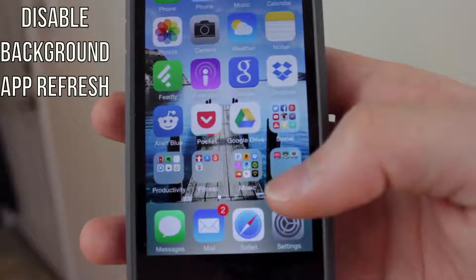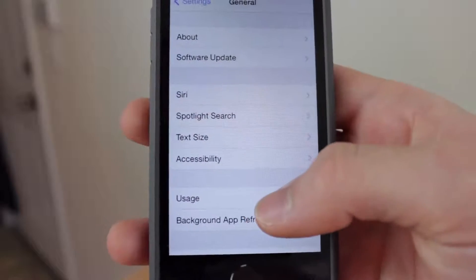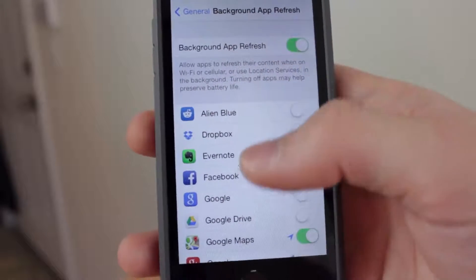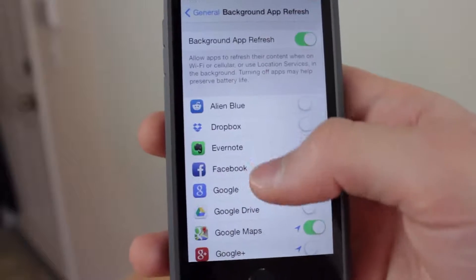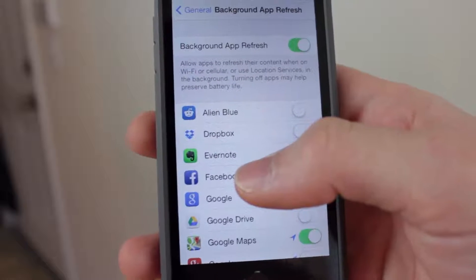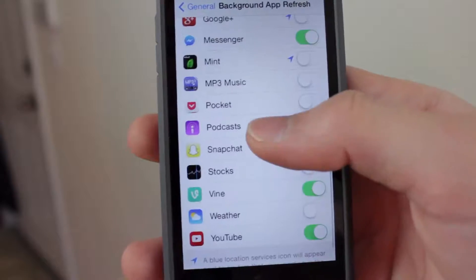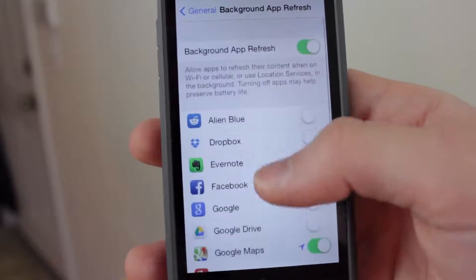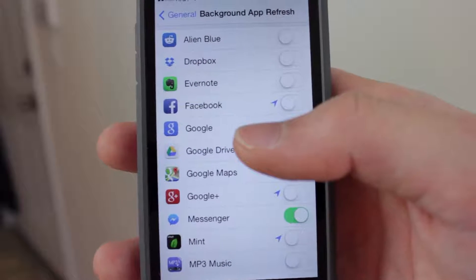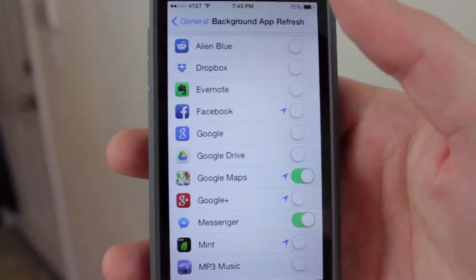The next tip is to disable Background App Refresh. Go to Settings, then General, then tap on Background App Refresh. You can disable it for all apps, or enable it and then selectively enable certain apps. Turn off Background App Refresh for any apps that you do not want updating in the background — that will save battery life, especially when you have a lot of apps open at the same time.